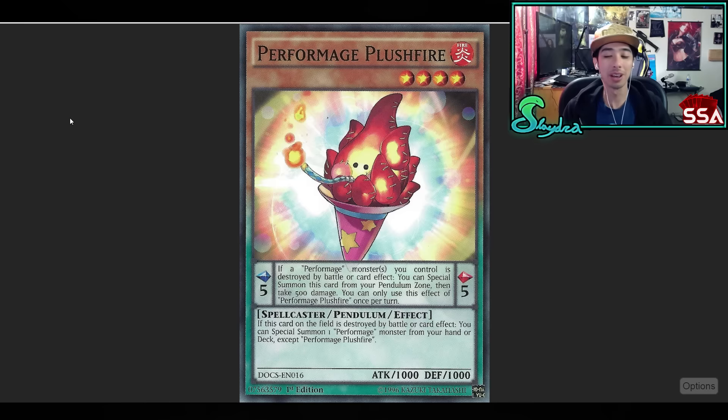Next up, Plushfire. This guy's banned, but he technically is still one of the best ones we've had in the game. I feel like it was inherently so poorly designed they just had to hit it. It was a common too, so everyone had it and played multiple copies. That affected the way you could special summon it. But that other effect — if it was destroyed by battle or card effect, you special summon one Performage monster from your hand or deck. Just any Performage monster from your hand or deck. That is absolutely crazy. Whenever you special summon something from the deck, there are usually restrictions, but with this card it was just go for whatever you want.